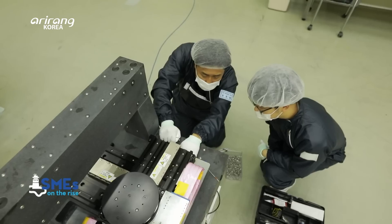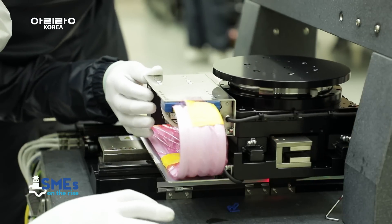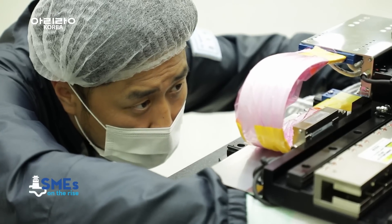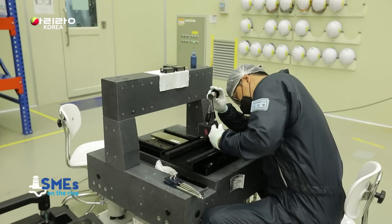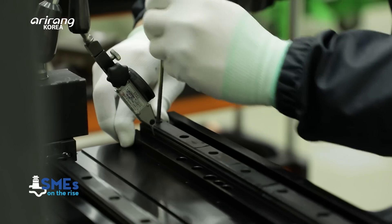The research team of the company has tested the performances of the devices several times. It has also continuously improved the products as part of an effort to prevent errors that might occur during the production process.